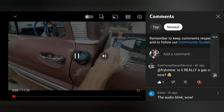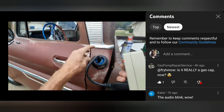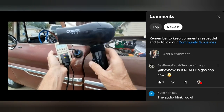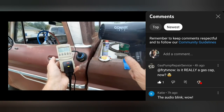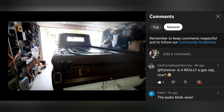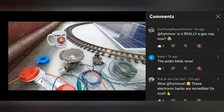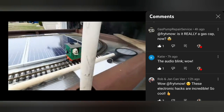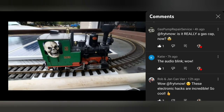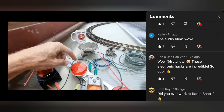All right, this is the time of the video where I read the comments and butcher everybody's chat names. Gas Pump Repair Services asks: is it really a gas cap now? What are we gonna call it now that I'm not putting gas in there? Now that we have AC 120 volts coming out of our gas cap, we got to figure out what to call it. Katie says 'audio blink wow' — I guess you're talking about the speaker. The speaker is part of the circuit as well — it's also a four-ohm resistor in the circuit.